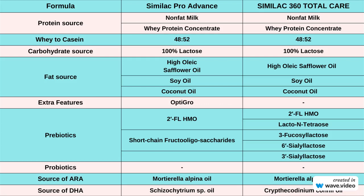In terms of protein source, both Similac Pro Advance and Similac 360 Total Care have nonfat milk as their primary protein source. They also both use whey protein concentrate, maintaining a balanced 48 to 52 ratio of whey to casein protein. This balance closely resembles the protein profile of breast milk, making it easier for babies to digest.